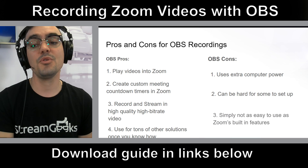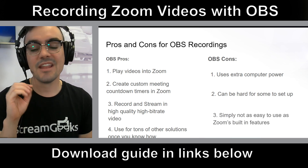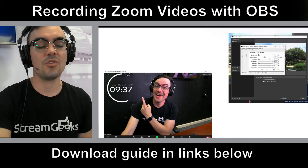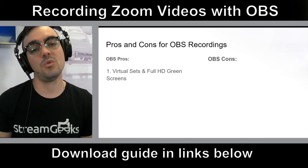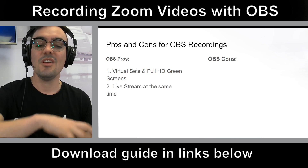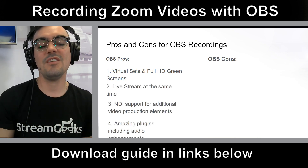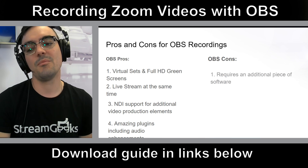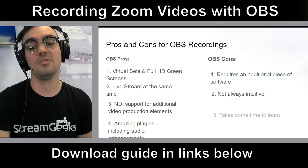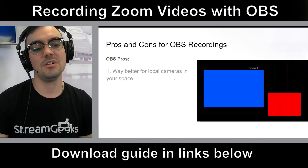The cons are that it requires a lot of computer power and it can be hard to set up — it's just not as easy as using Zoom. But you can enhance the audio quality, do countdown timers, and some really cool stuff. I'll even share some free virtual sets you can use with OBS. You can live stream at the same time, use NDI, and do amazing audio plugins. It does require running two applications, takes a little time to learn, and it's not as intuitive as Zoom, I'll be honest.